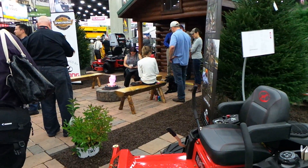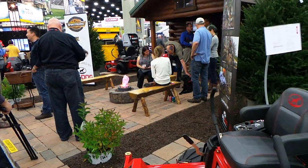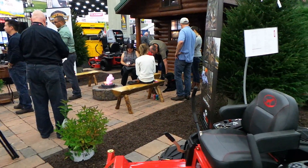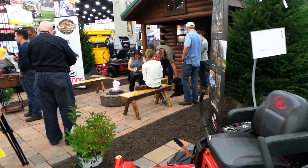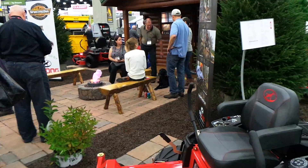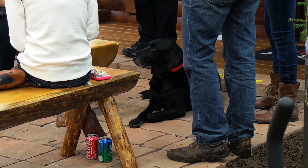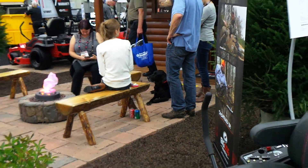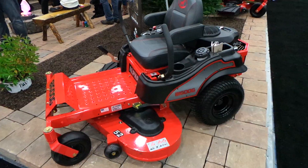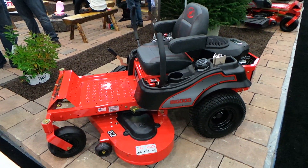They got a cool little setup here. Check out this fine little friend from Big Dog right here — he's chilling by the fire. Anyway, this is their entry-level mower; this is like the Hustler Raptor, same exact mower as the Raptor.